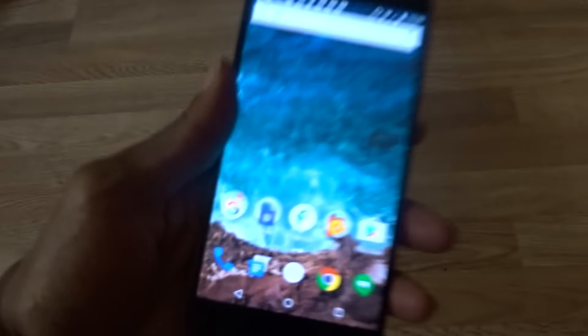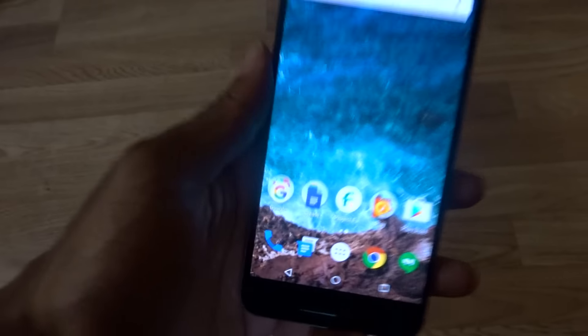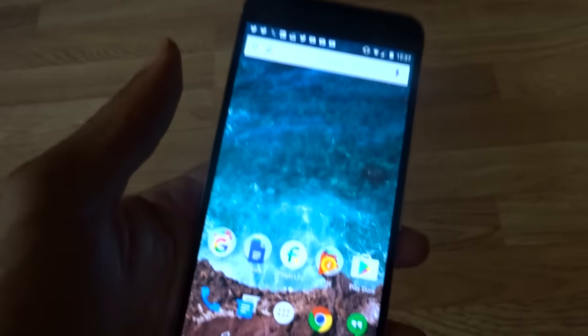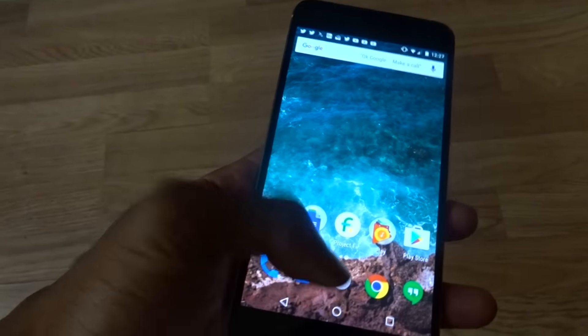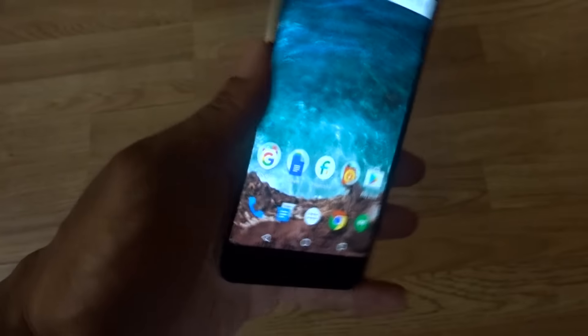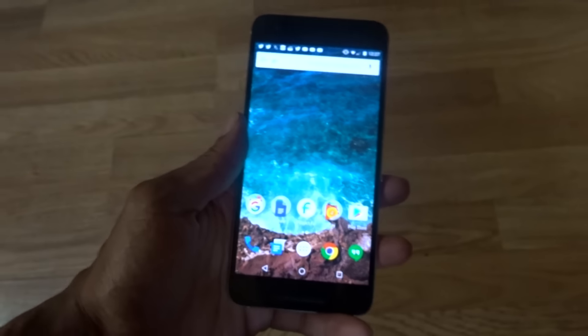Five days later, the Nexus 6P is my daily driver. I say go get it. The AMOLED display is phenomenal — however you want to pronounce it. This is the best Android device you can get right now.